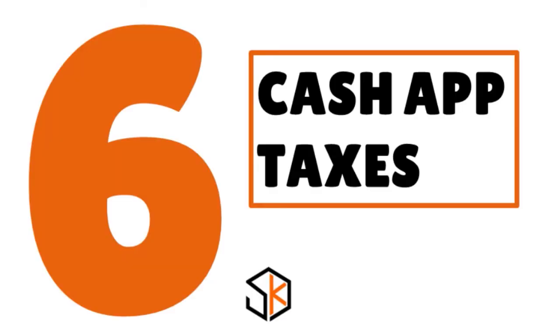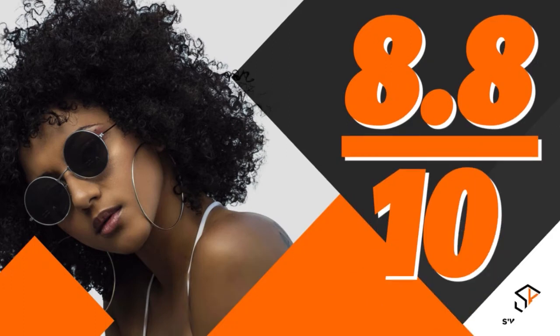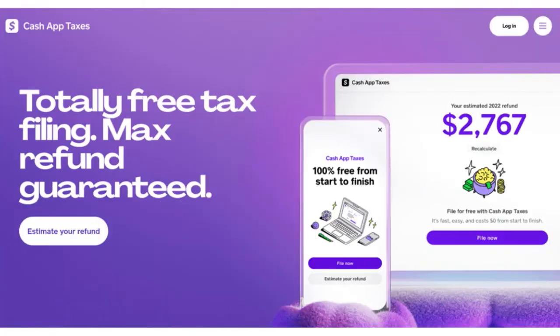Number 6, we have Cash App Taxes — our score, 8.8 over 10. When you think about Cash App Taxes, think about the best free tax software, in our view. If your tax situation is very simple — say, one W-2 and a few deductions — Cash App Taxes is the best tax software to meet your needs.